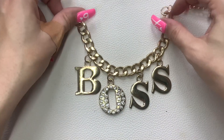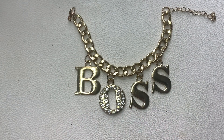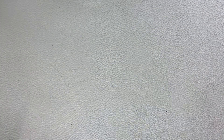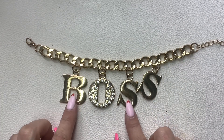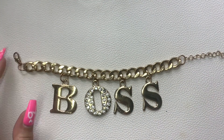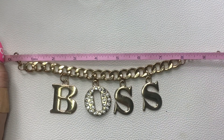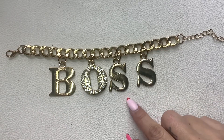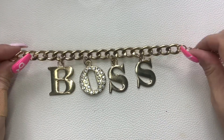You guys, this is so funny — where all my boss ladies at? They need this bracelet. It says 'boss' in super chunky curb chain with really big letters. It is a bracelet — in pretty good condition. It can go from eight to ten inches so it might even make a nice anklet. Let's do $5 on that.